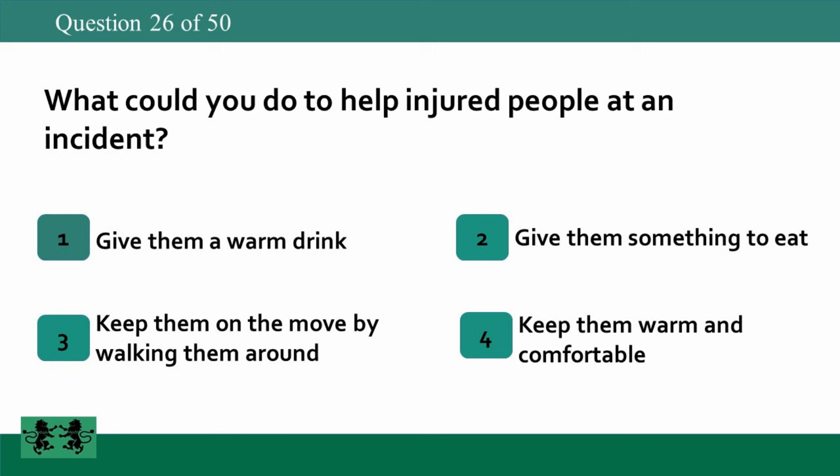What could you do to help injured people at an incident? 1: give them a warm drink, 2: give them something to eat, 3: keep them on the move by walking them around, 4: keep them warm and comfortable. The answer is 4: keep them warm and comfortable.